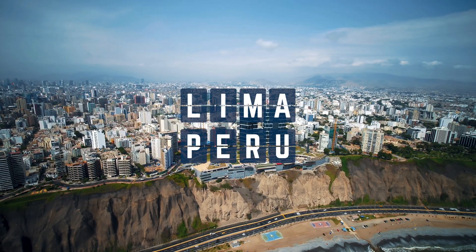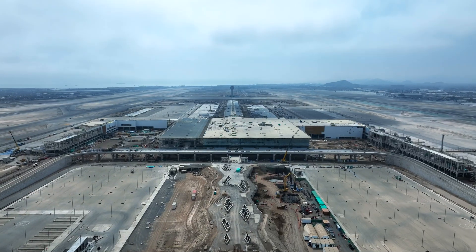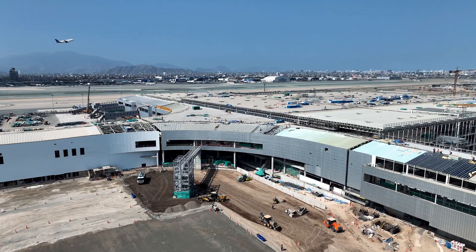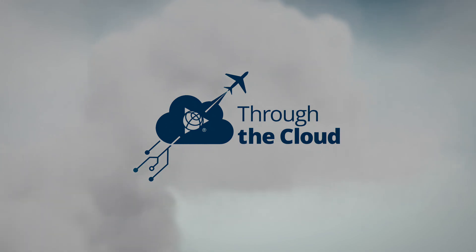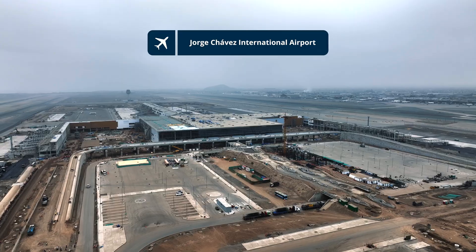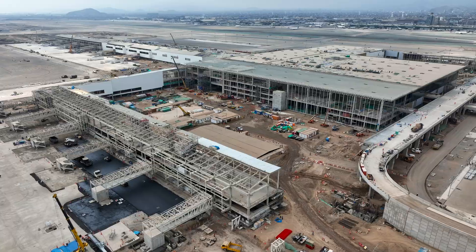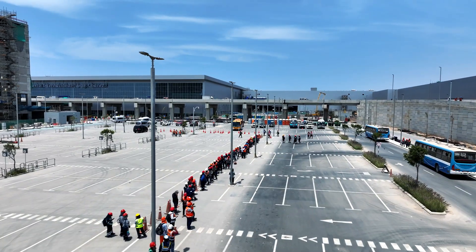When Lima Airport Partners put up over $2 billion to triple the size of the Jorge Chavez International Airport, they were out to make a statement. Lima, Peru is on the way up. If you want to put yourself on the map, a 270,000 square meter airport project, accommodating 40 million travelers a year, makes a mark that's hard to miss.